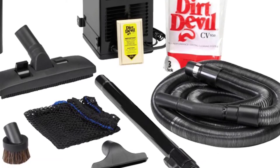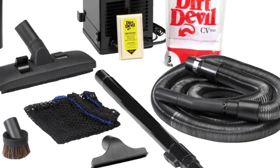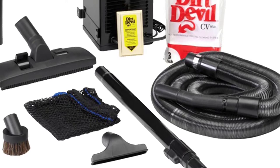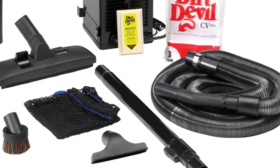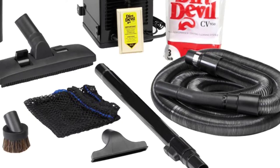It even has different attachments to reach every nook and cranny. This Dirt Devil model has a one-gallon capacity, so you don't have to worry about emptying it every time. The downside is that this option ranks as one of the more expensive.